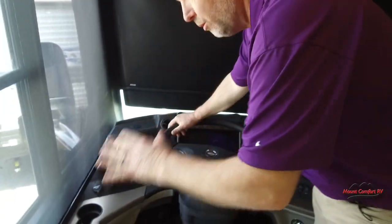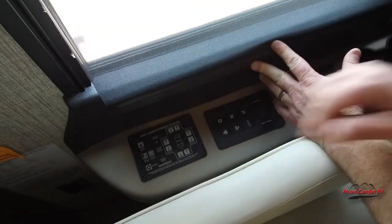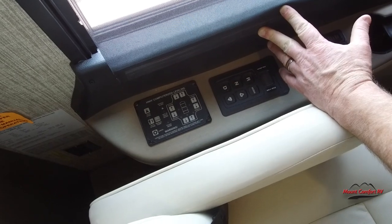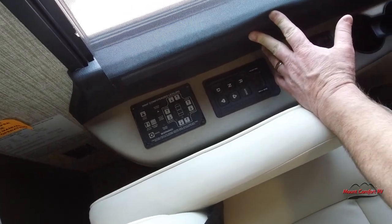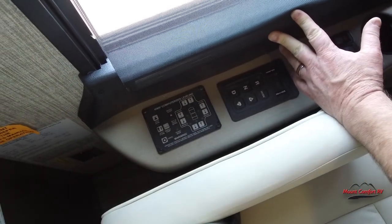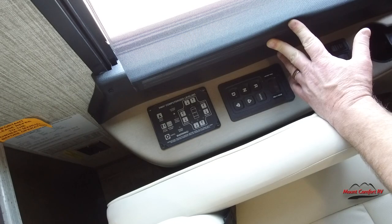For coach controls, starting at the left of the driver, we have our automatic HWH leveling system. Literally you pull in, set the brake while your engine's still running, run your slides out, then hit the auto-level button and this coach will bring the jacks down and level itself. It's that easy — one touch.